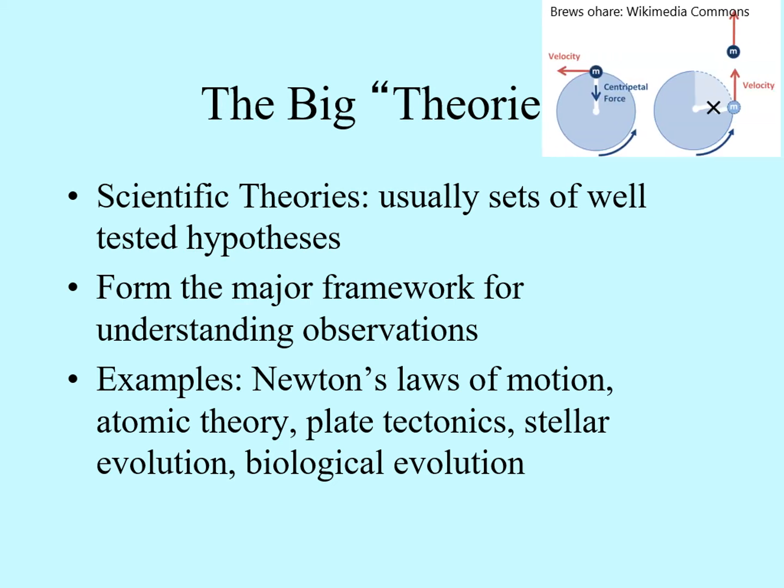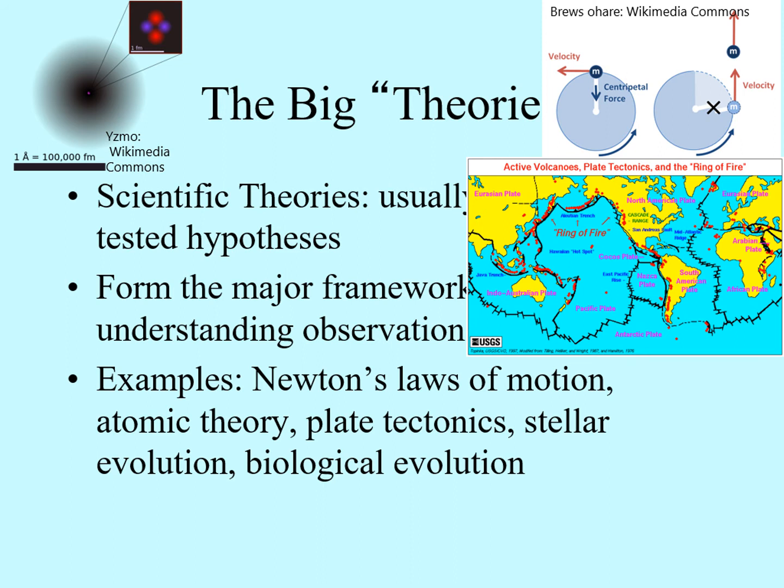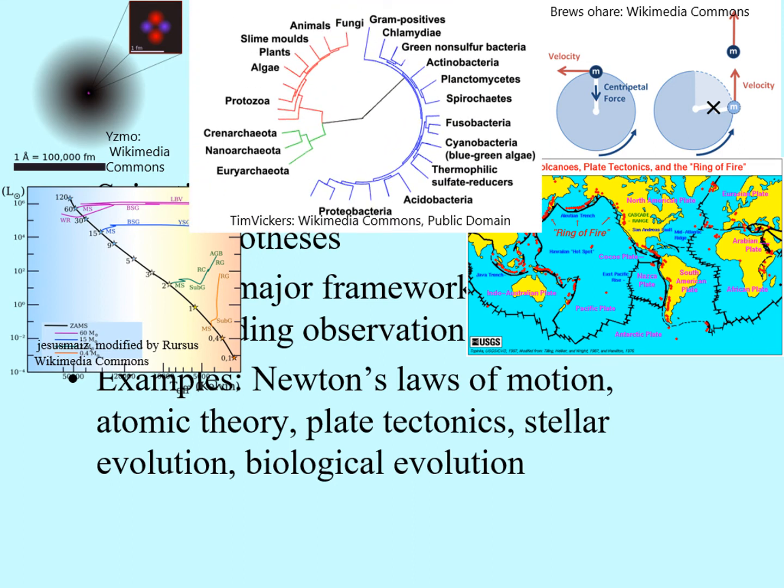Newton's Laws of Motion: even though special relativity gives a more sophisticated view of motion, Newton's laws are still an important starting point for understanding how things move. Atomic Theory: the model of the atom and what's inside it. Plate tectonics, which explains much of what we see in the Earth's geology. Stellar evolution, the dominant model of how stars change over time. And finally, biological evolution, which underlies most of modern biology. Also, you shouldn't get hung up on terms like theory, hypothesis, model, and law. There is no set guideline defining when a theory becomes a law or a hypothesis turns into a model. Scientists are very sloppy about this, and often the names we use for things have more to do with their early history than what we think of them now.